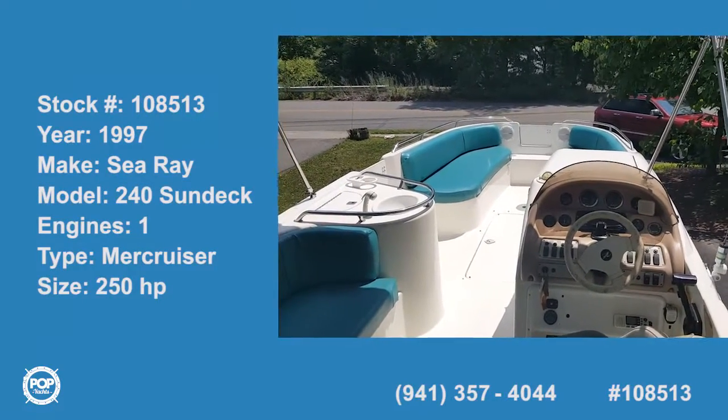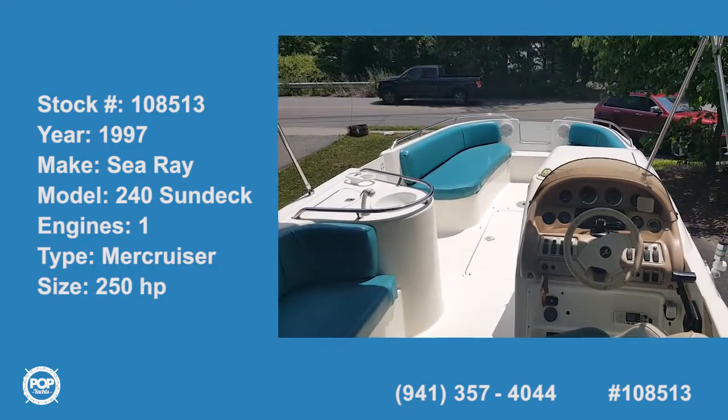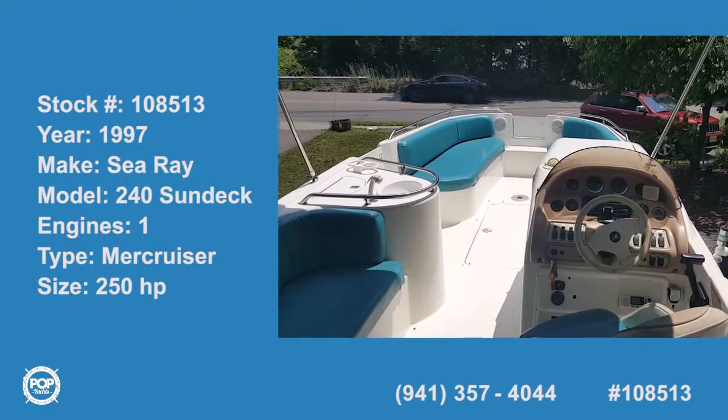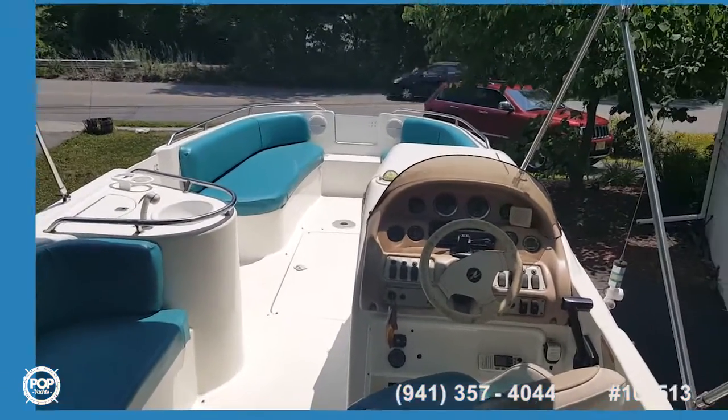Captain Rob here in beautiful Denville, New Jersey. I'm here with the owner, Lumi, and we're looking at your 24 Sun Deck Sea Ray.